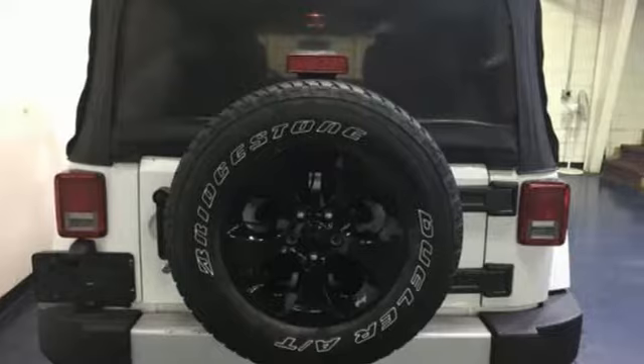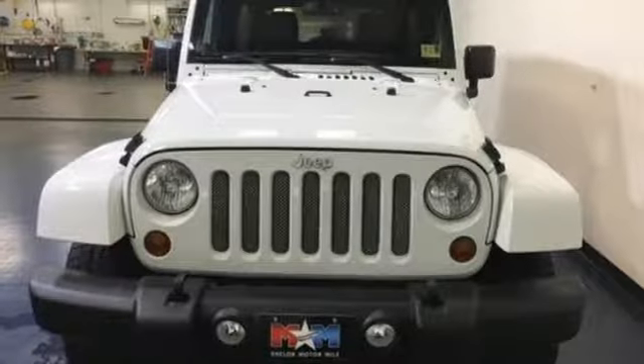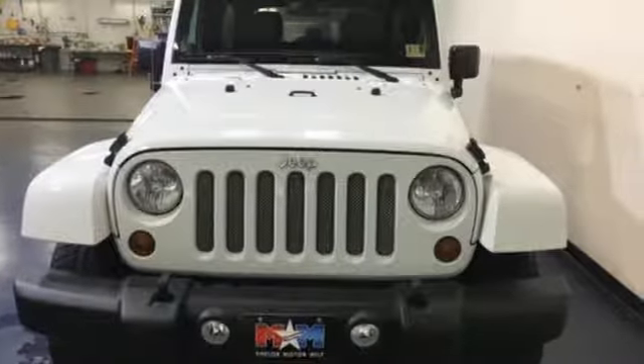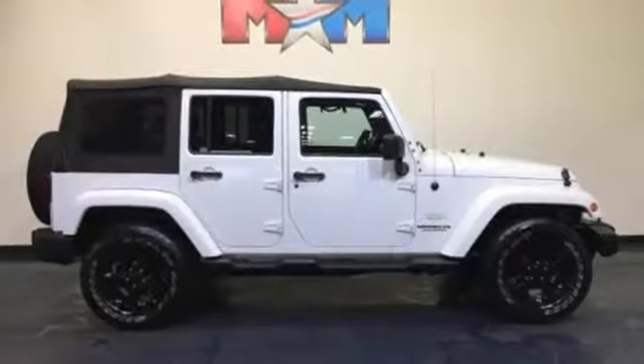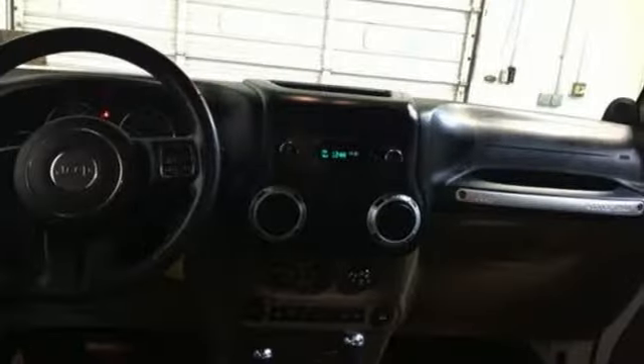V6 engine, manual tilting steering column, Infinity sound system, auto dimming rear view mirror, leather steering wheel, AC power outlet, AM-FM Sirius satellite radio, aluminum wheels, multi-function steering wheel, and power heated mirrors.